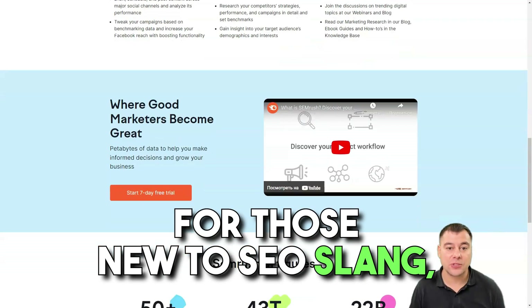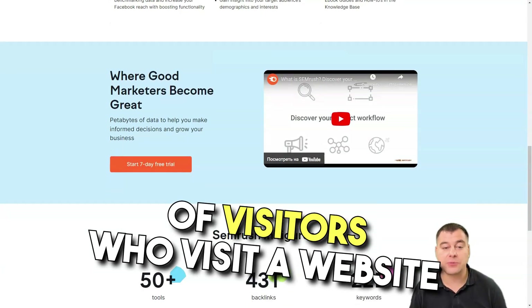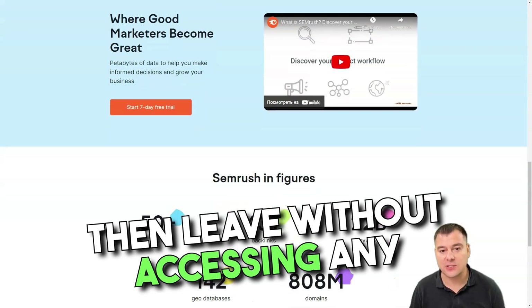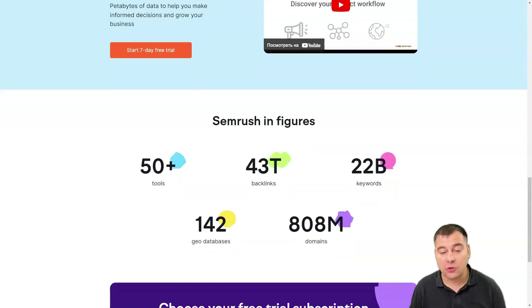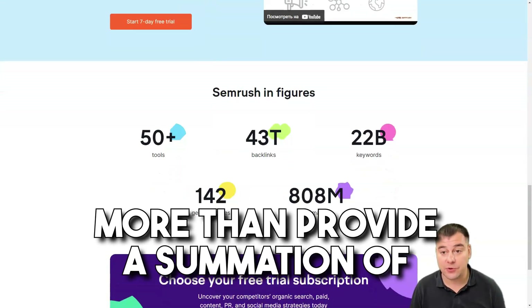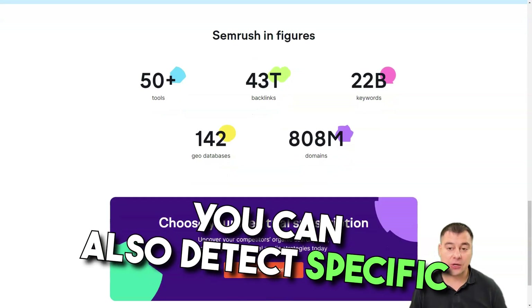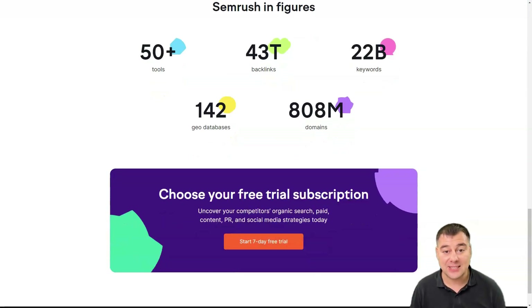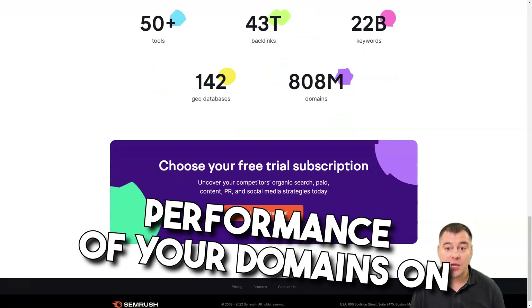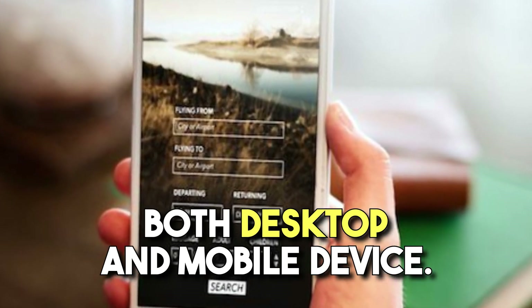For those new to SEO, bounce rates are the percentage of visitors who visit a website then leave without accessing any other pages. The domain overview does much more than summarize your competitors' SEO strategies — you can also detect specific keywords they've targeted and access the relative performance of your domains on both desktop and mobile devices.